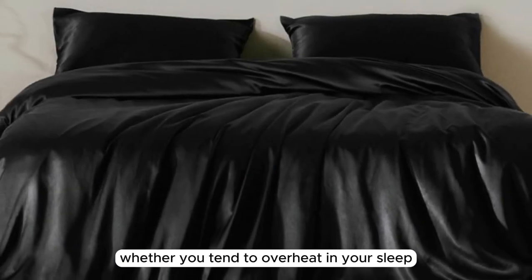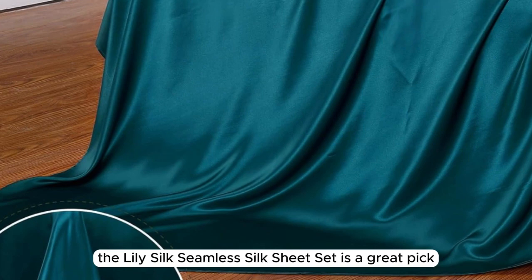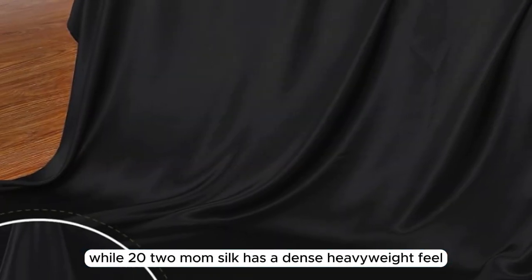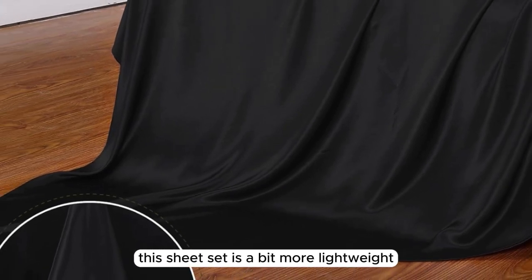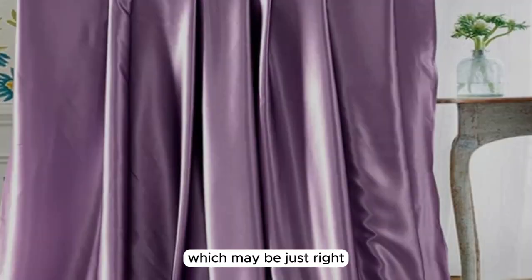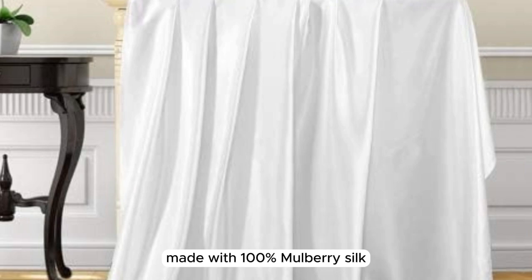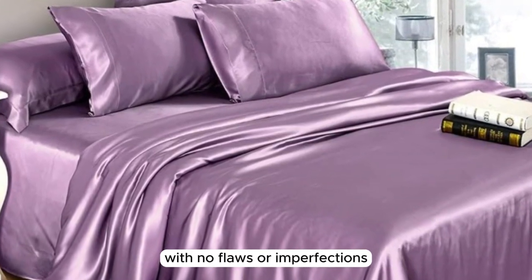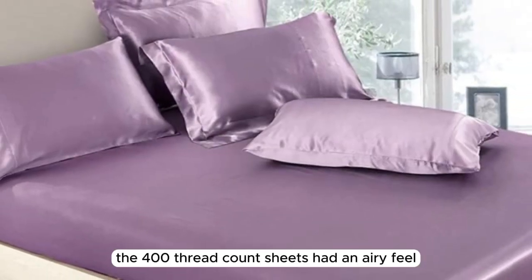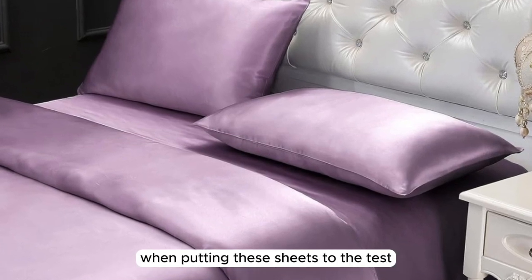Number 3: Whether you tend to overheat in your sleep or are looking for a seasonal sheet set for the warmer months, the LilySilk Seamless Silk Sheet Set is a great pick. While 22mm silk has a dense, heavyweight feel, this sheet set is more lightweight at 19mm, which may be just right for those who tend to overheat at night. Made with 100% mulberry silk, the construction quality is very high-end with no flaws or imperfections upon arrival. The 400-thread-count sheets had an airy feel, and we loved their smooth and buttery soft texture.